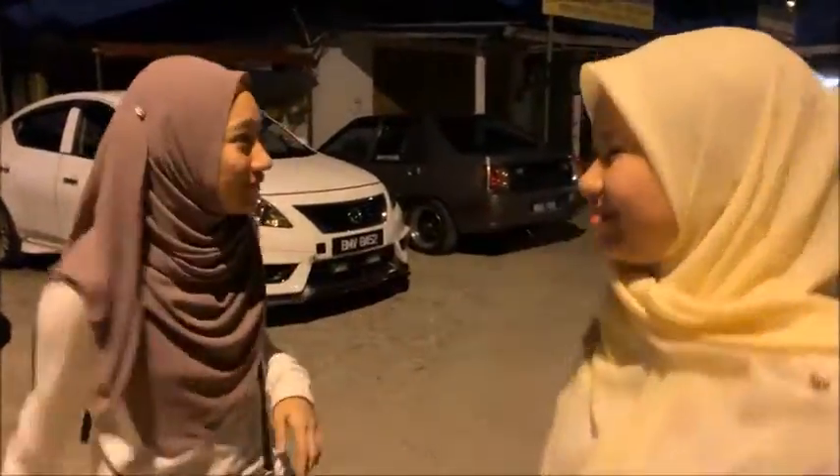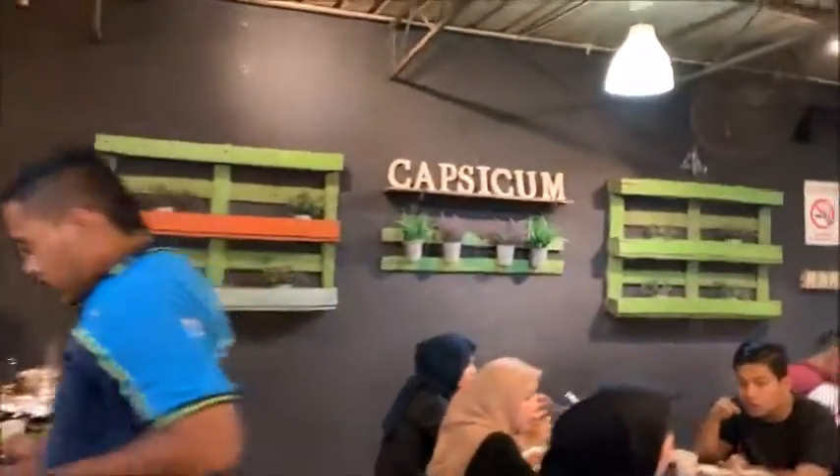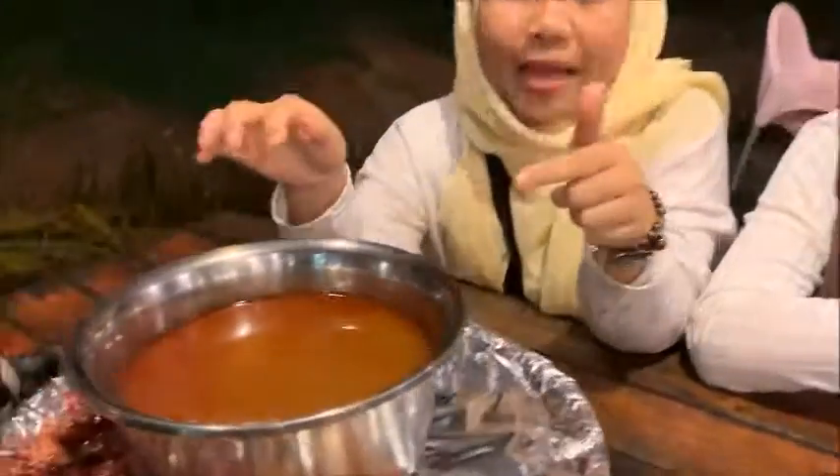This gets me very excited because it's my first time here, so I would like to try the menus. We are already here at Capsicum. Basically the concept of Capsicum is that they serve steamboat and also grill. First, we have to choose the broth between tom yum and also soup, and we decided to choose tom yum.